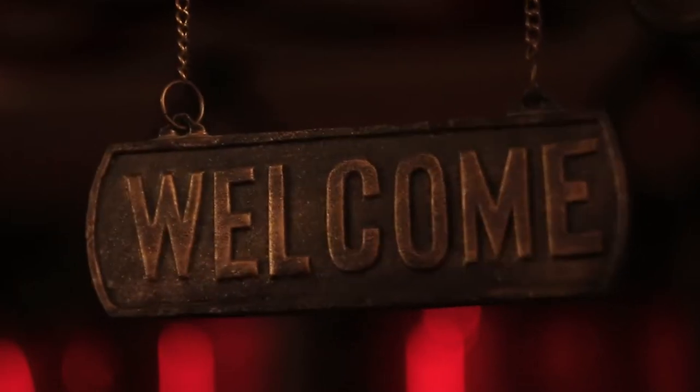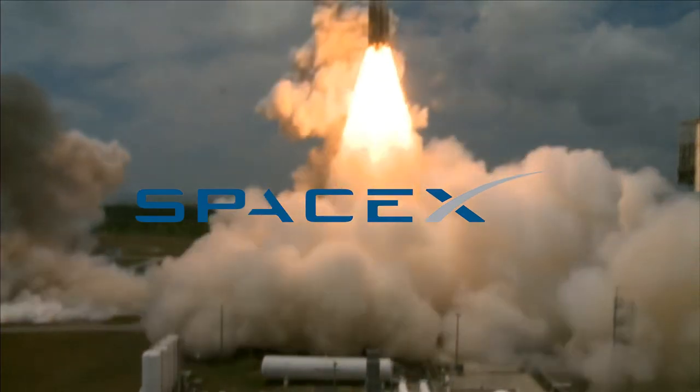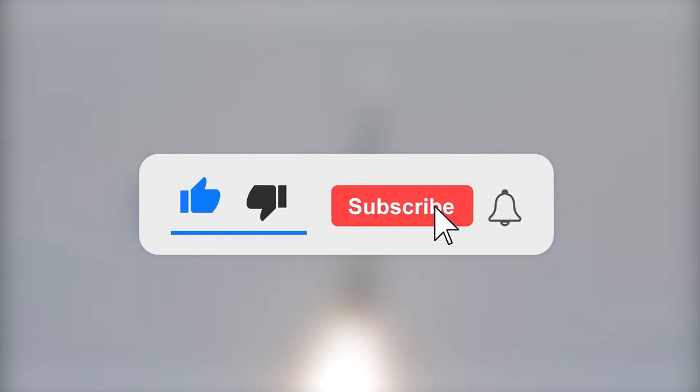Welcome back to our channel. Today we're here to talk about the platforms that SpaceX is all set to launch. But before we get started, subscribe to our channel to never miss a tech update. So without any further delay, let's get started quickly.